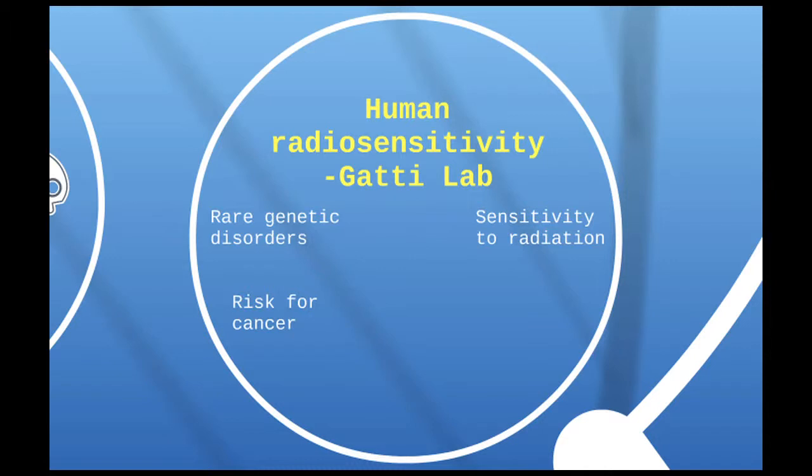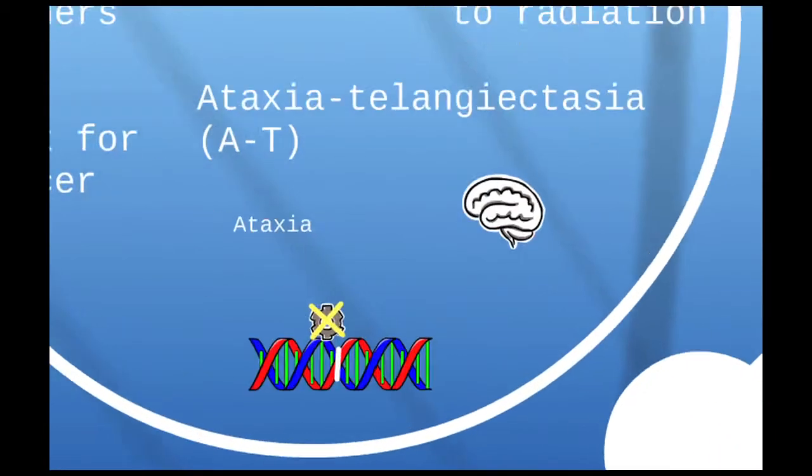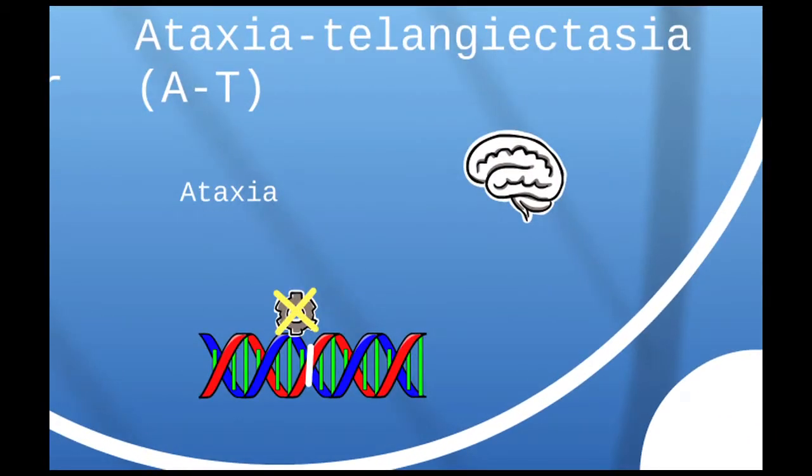These patients are so sensitive, in fact, that low doses of radiation can actually be lethal for them. One of the main patient populations we've studied over the last few decades has a disorder called ataxia-telangiectasia — always a tongue twister, so we call it AT for short. This disorder involves neurodegeneration in the cerebellum, and these patients also don't recognize DNA damage or repair it adequately, which is where the sensitivity to radiation comes from.